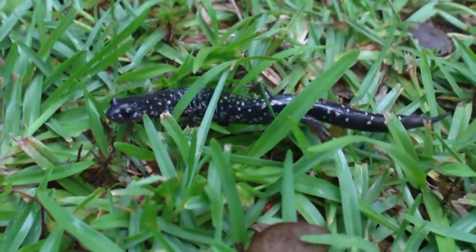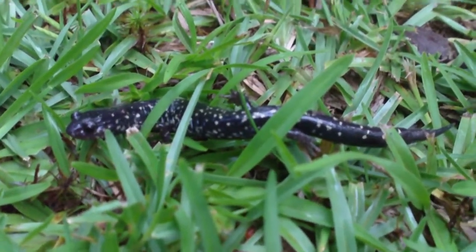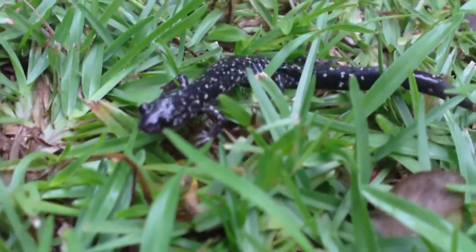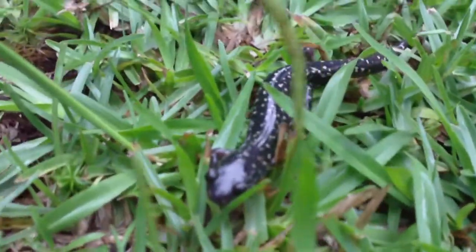He's a cool little salamander. I like the color of their speckles — they're usually white to more of a tannish yellow color. Yeah, they're real common around here, but just because they're common doesn't mean they're not cool.